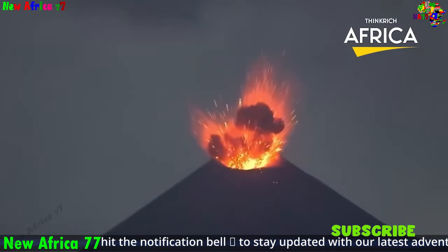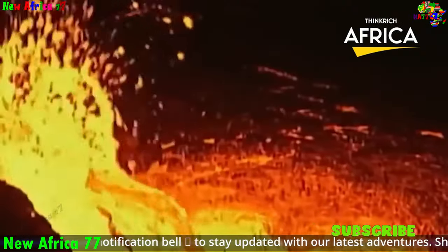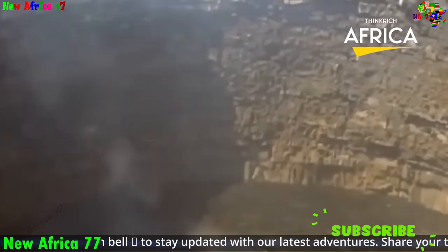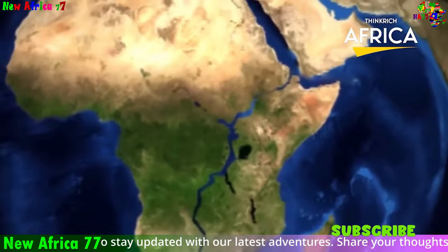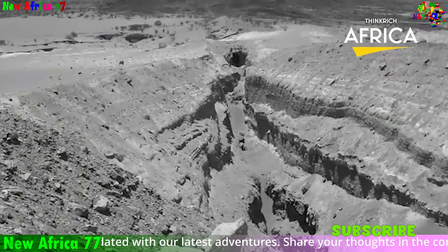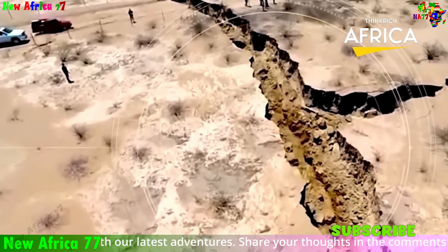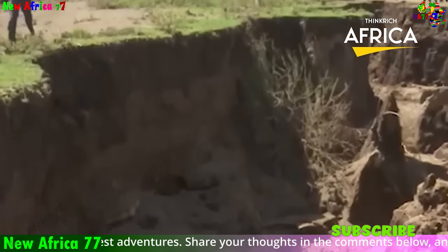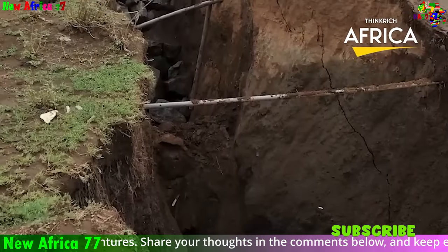Earth is a dynamic and ever-changing planet, constantly undergoing geological processes that shape its landscape, from the depths of the mantle to the peaks of the highest mountains. These processes, driven by immense forces within the planet's interior, are responsible for creating the vast oceans, towering mountains, and diverse ecosystems we know today. At the core of Earth's geological activity lies plate tectonics — a grand dance of massive plates that float on the planet's molten mantle, constantly moving, colliding, and tearing apart, forming and reforming the Earth's crust. Continents drift, oceans open and close, and mountains rise and erode.